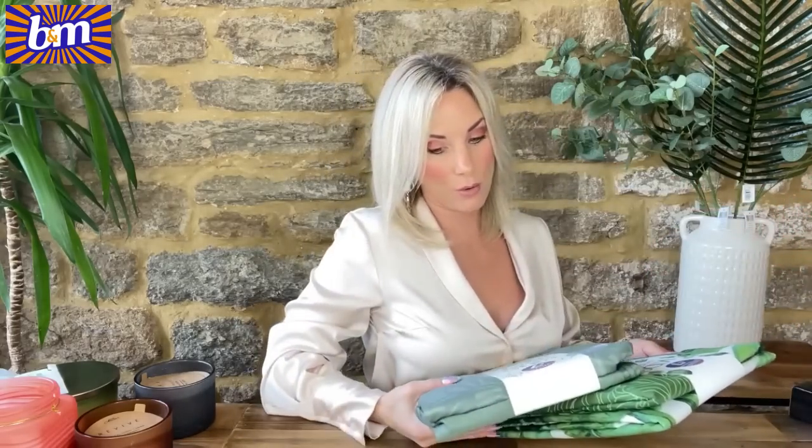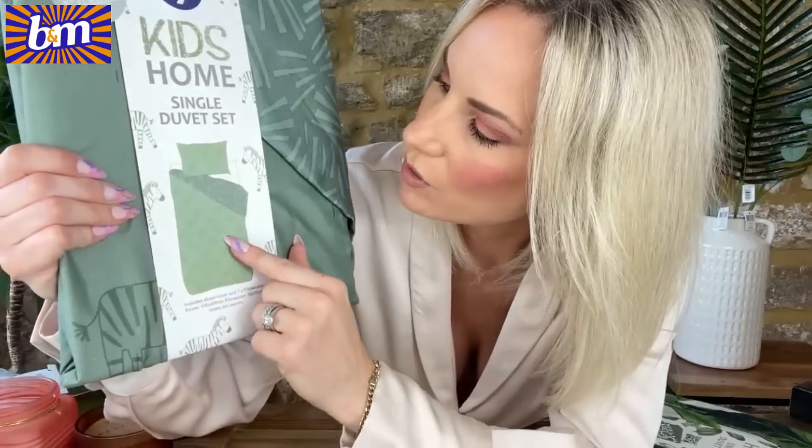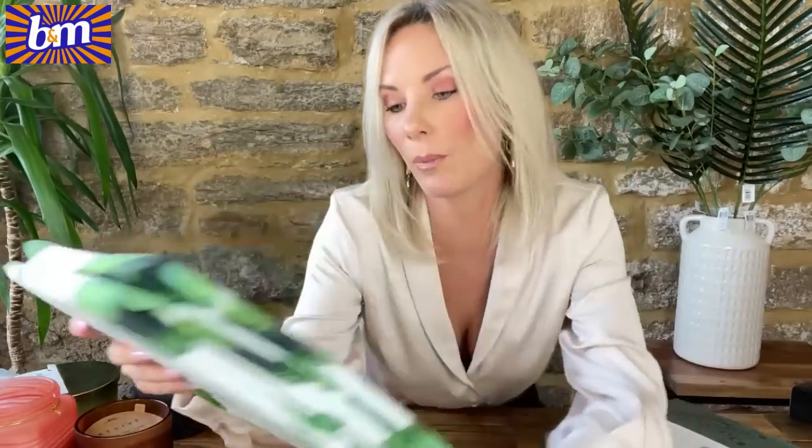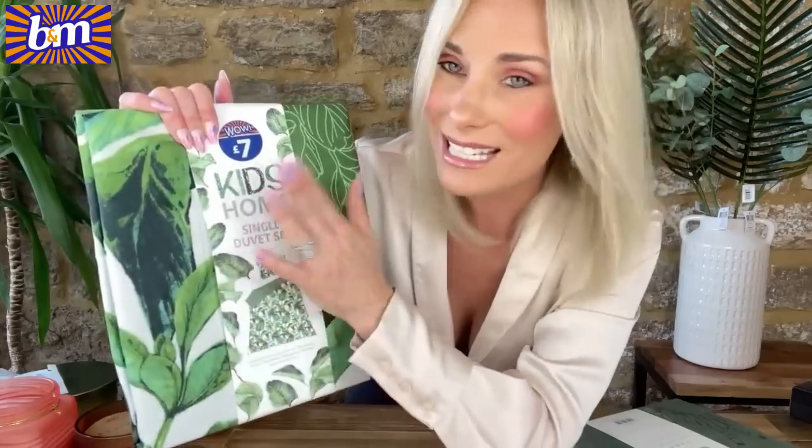I picked up a couple of bits for the boys as well, for their new shared room. Little duvet sets with pillow for £7 each — loving the green, keeping with that botanical theme. One has zebras on one side and leafy pattern on the other, reversible. The other is a tropical print — big rubber plant on the front, muted leaf print on the back, also reversible. £7 each, so £14 for two single duvet sets. Cheaper than IKEA!